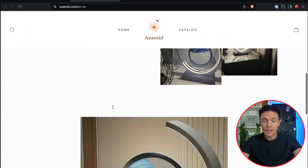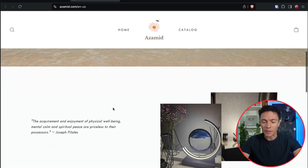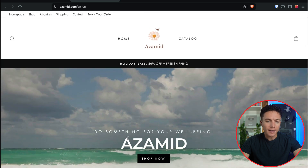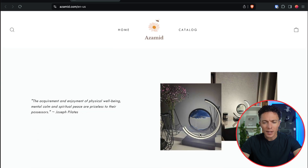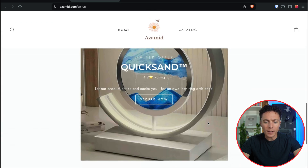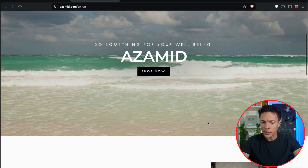One thing I will note is that just because a product is doing well doesn't mean it's perfect. Looking at this store, I already see some problems with it. It is selling this lamp that has some sort of sand timer on it, but on the first page you don't even have the ability to buy it — you don't even know how much the product is.